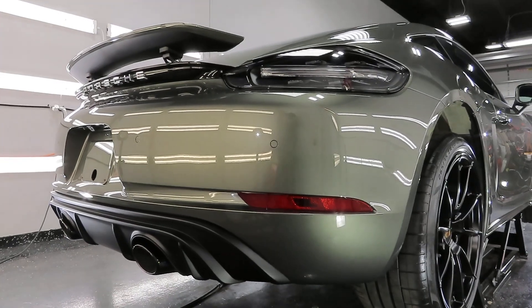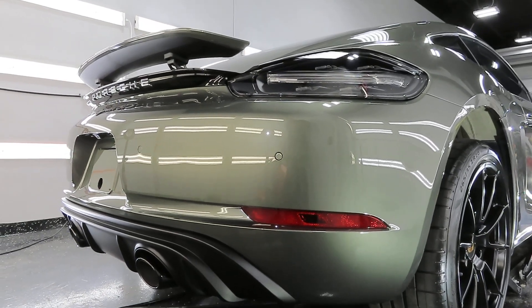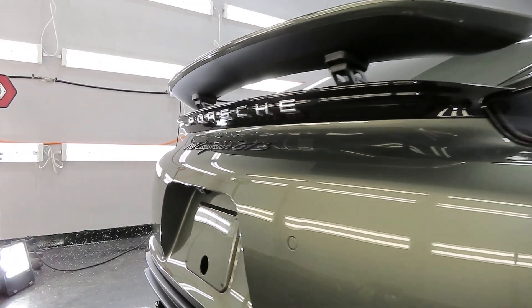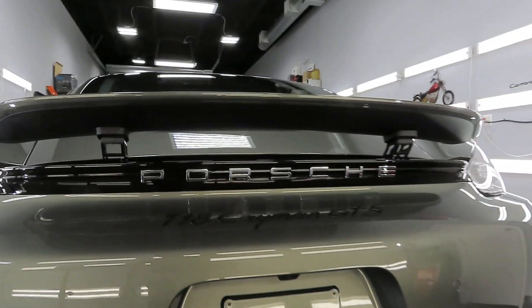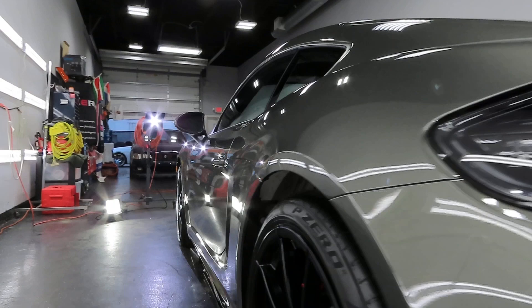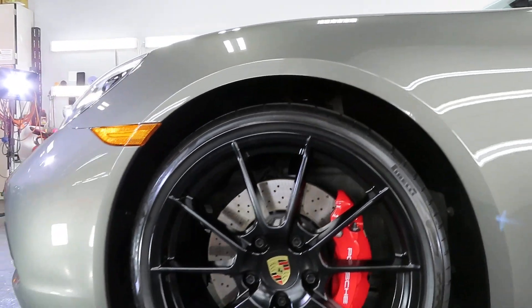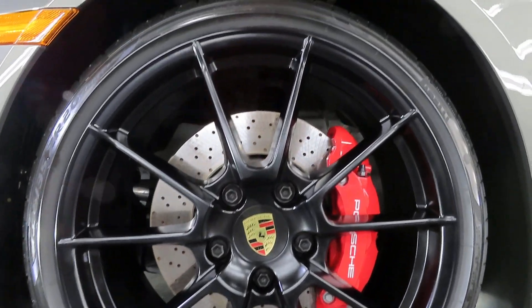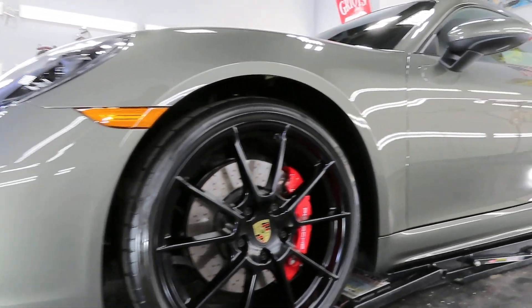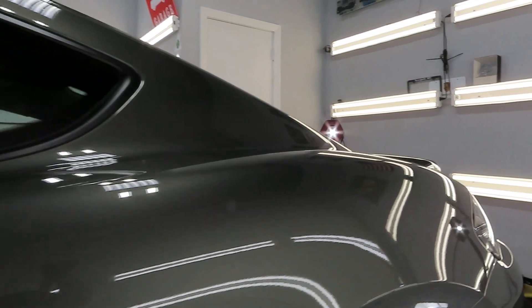A fairly simple polish was done, then two layers of ceramic coating on the entire exterior paint, headlights, taillights, all the black trim, and so on. The wheels and calipers were removed as well — wheels were removed to do complete cleaning, decontamination, and ceramic coating. Interior coating was not done. As usual, I at least add ceramic coating to the windshield, and a complete glass package is available as a separate option.